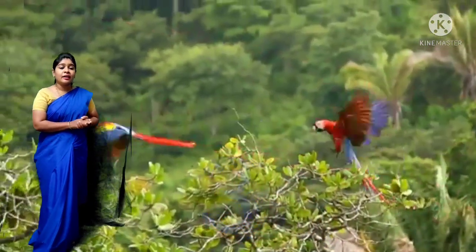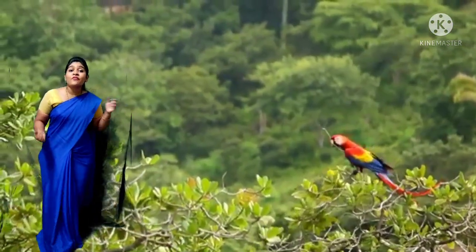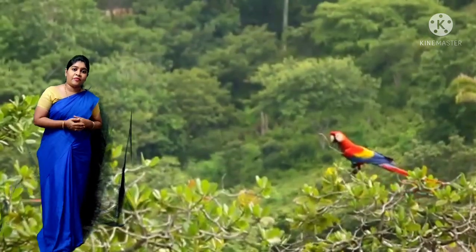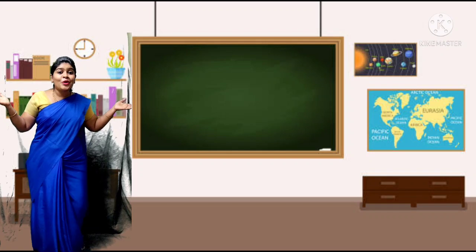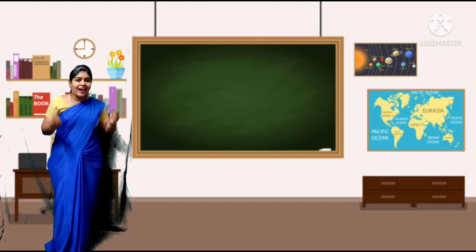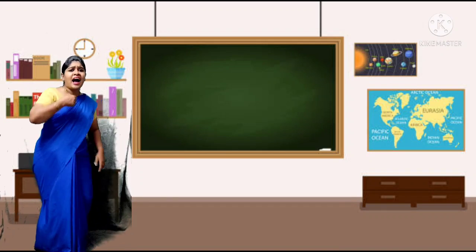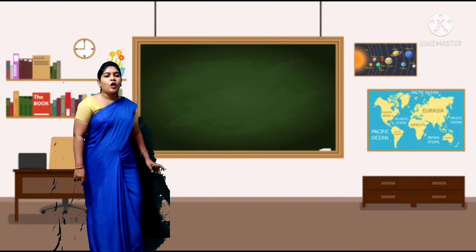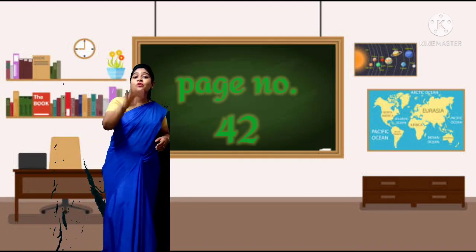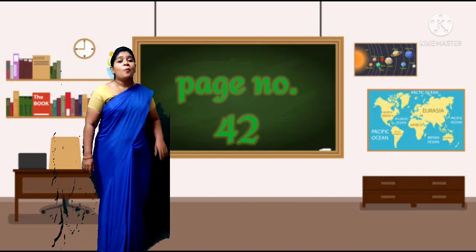Here we have finished our safari ride children. Hope you all enjoyed the safari ride. I also enjoyed the safari ride along with you. Open page number 42 children, we are going to do a book activity.